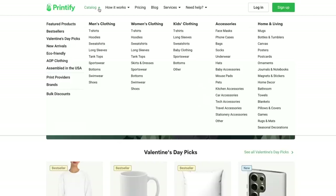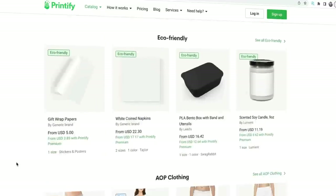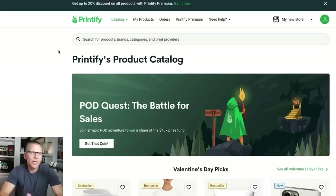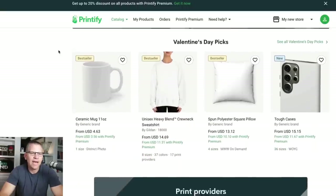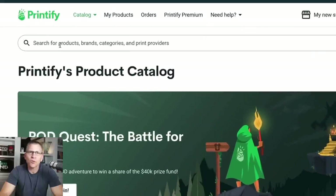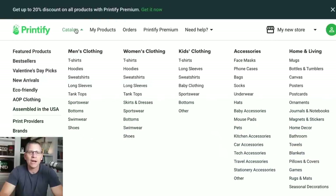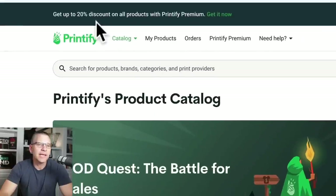The company I'm going to be sharing with you today — the one we use primarily for Etsy print on demand — is Printify. One of the main reasons we use Printify is because they have a lot of different products and many vetted suppliers. Here inside their catalog, everything is broken down into categories, and you can search for a product or browse all the different categories. They also offer up to 20% discount on all products with Printify Premium.